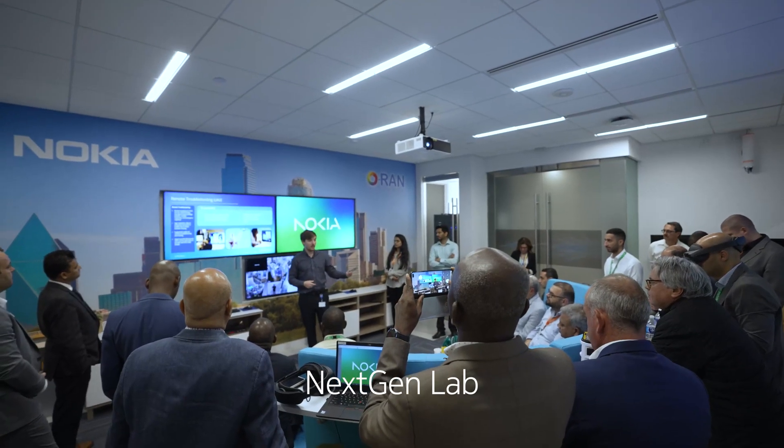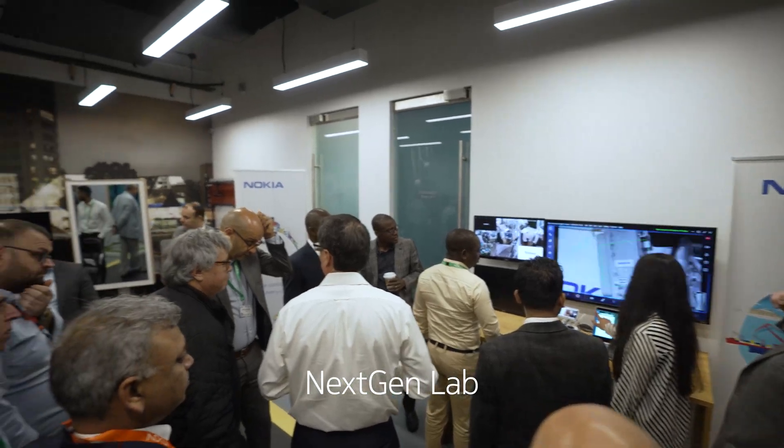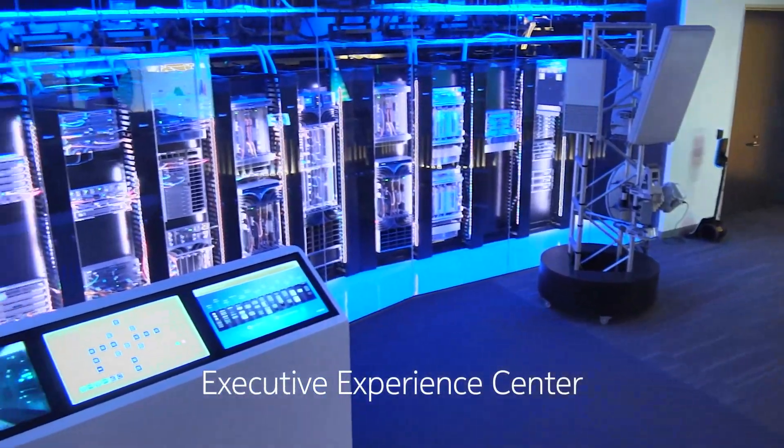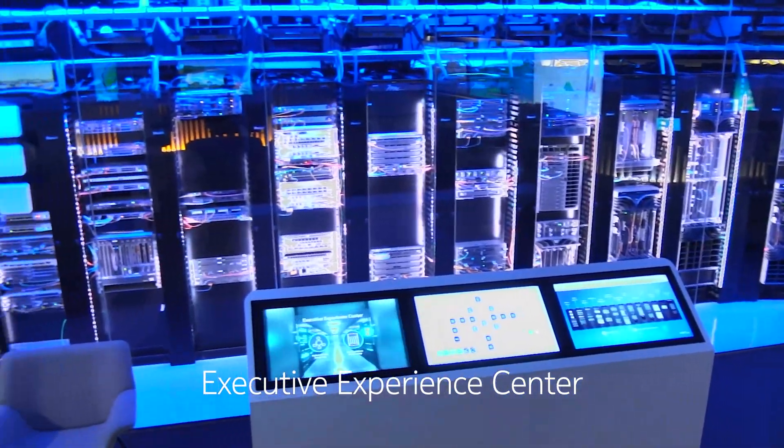I want to take you through our facility in Dallas, Texas. We're very proud of this facility. We host multiple labs in here — we host the 5G and 6G lab. We have the Open RAN concept as well here. We also have a lab that demonstrates the integration of multiple technologies.